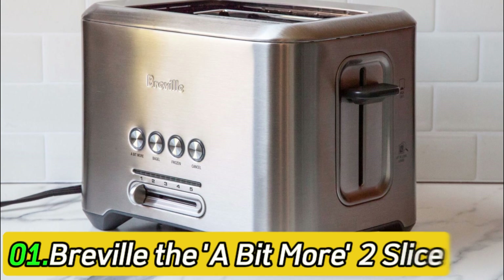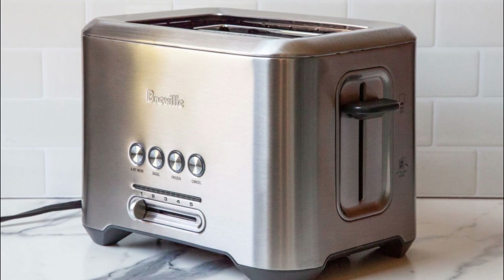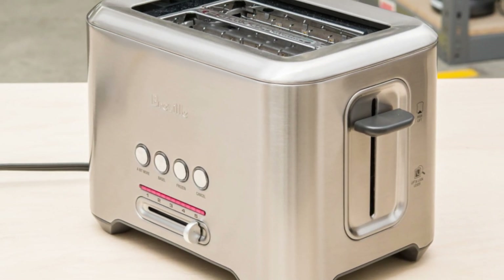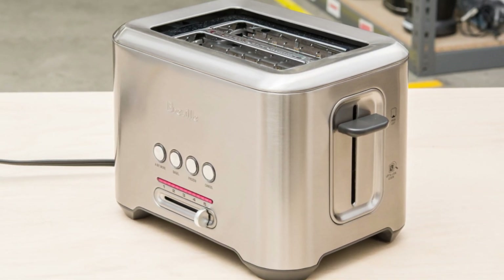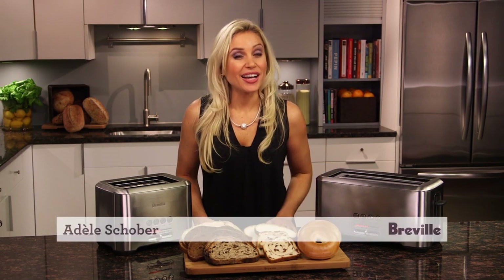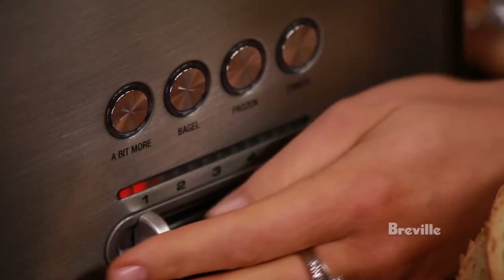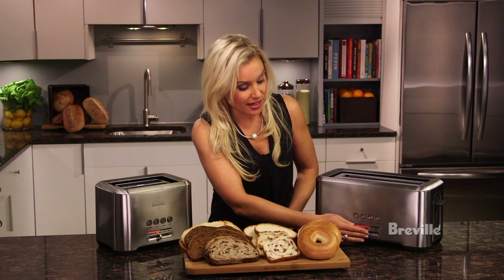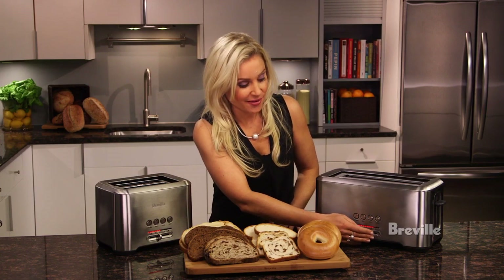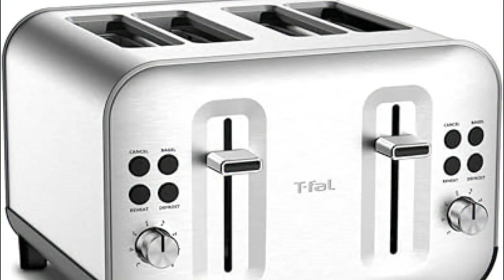Number 1: Breville The A-Bit More 2-Slice. The best toaster we've tested with two slots is the Breville The A-Bit More 2-Slice. It's notably expensive for a toaster, and you don't have to spend that much for a good toasting performance. However, if you're interested in extra features or willing to pay more for a high-end look, it's a great option. It has a sturdy metal body with slots that are twice as wide as a slice of regular sandwich bread, so thickly sliced bread or chunky bagels easily fit. The slots are on the longer side and deep enough for tall slices, and it has a fantastic toasting range so you can get anything from very light toast to well-browned multigrain or rye bread in one cycle.